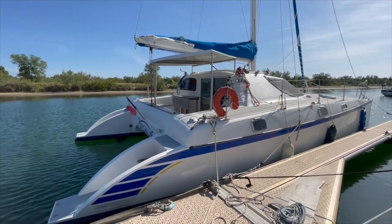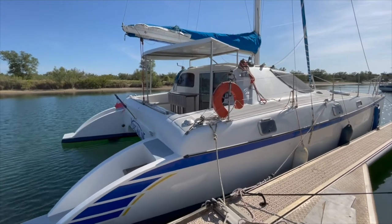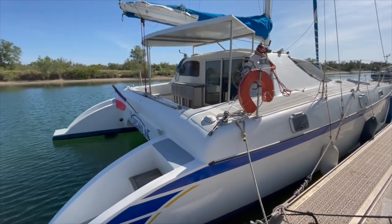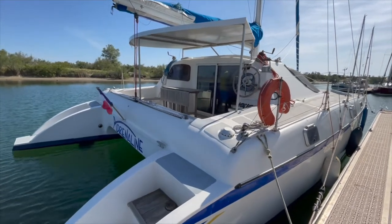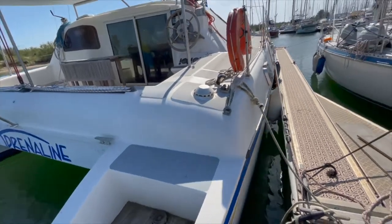Hello everybody, welcome on board the Passions 32 from the year 1990. Her name is Adrenaline. She is now laying afloat in Port Saint-Louis-du-Rhône in the south of France, and she spends the rest of the year ashore. So welcome on board.